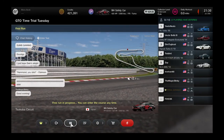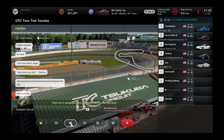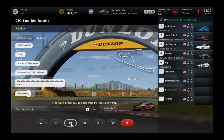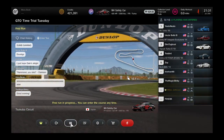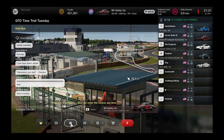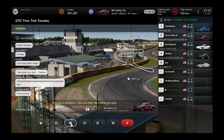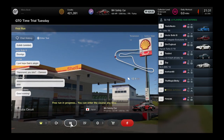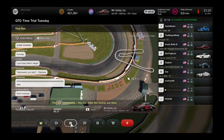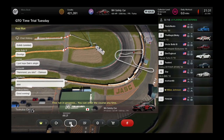Welcome back everyone to the fifth weekly GTO Time Trial Tuesday. It is a beautiful Tuesday evening. We've got some of the best online drivers ready to go here at the short Sakuba circuit — a very tiny road course nestled in Japan. Beautiful facility, beautiful track. GTO is no stranger to this racetrack, but it's the first time we've had a Time Trial Tuesday here, so it's going to be fun.